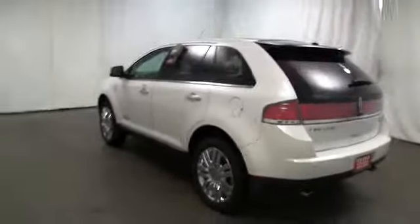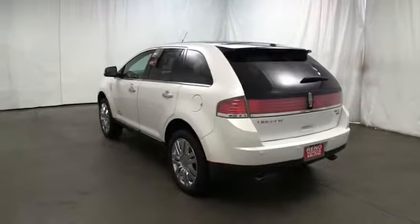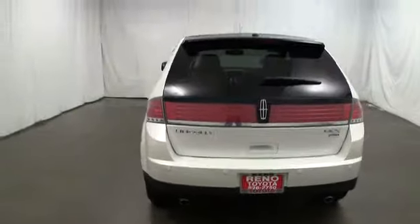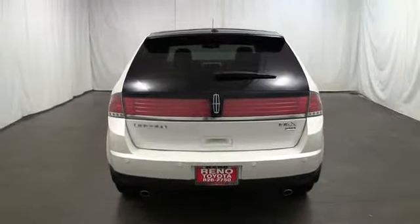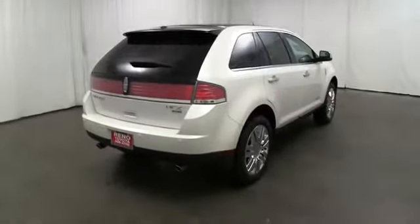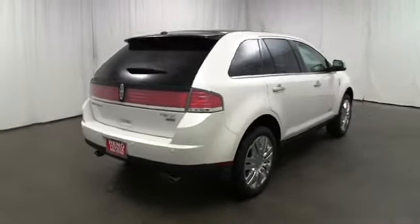Here are some of this vehicle's great options: power lift gate, Bluetooth, cruise control, anti-theft security system, passenger airbag, MP3 player, power windows, fog lamp, trip computer, compass, cargo area light, center console.